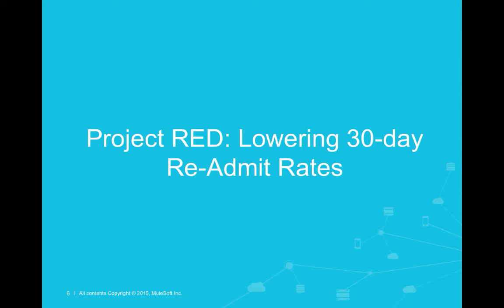Before we talk specifically about Project Red, let's just touch briefly on why 30-day readmit rates are of such interest.